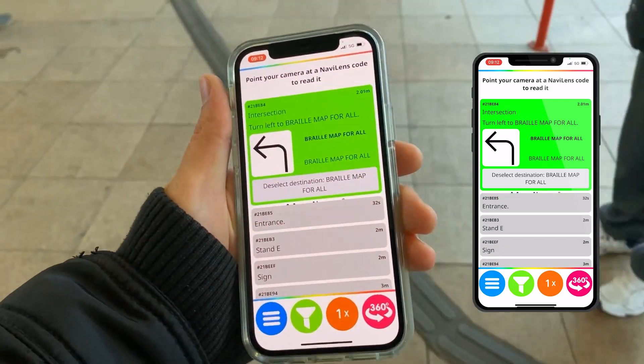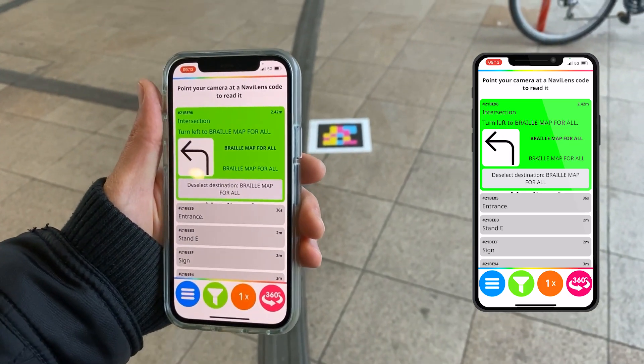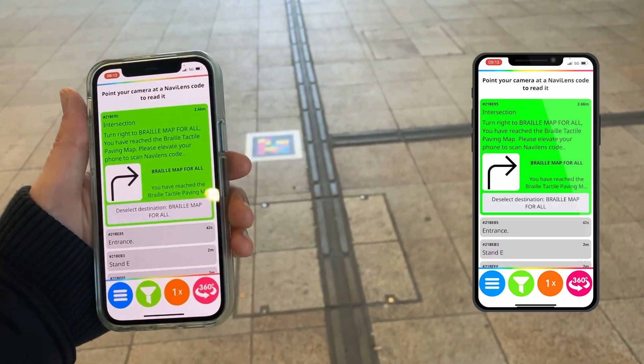4 meters away, intersection — turn left to braille map for all. 3 meters away, intersection — turn right to braille map for all.